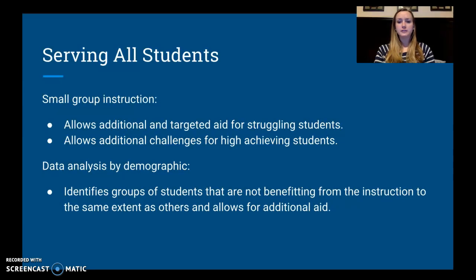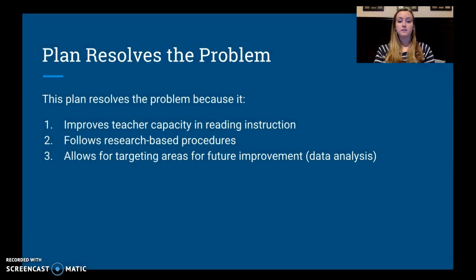For example, if we notice our ESL students haven't improved under the new instructional model, we can identify what we need to do to target learning for those students and implement strategies that work for them. This plan definitely resolves the problem in this case because it increases teacher capacity in reading, follows research-based procedures that the district supervisor recommended, and allows for targeting areas for future improvement based on data analysis.